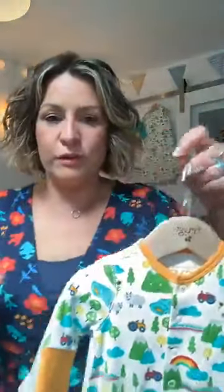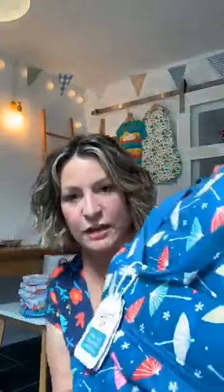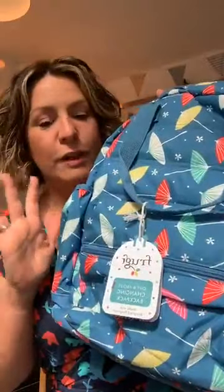Our designers have really thought through every single element - they've really gone to town making sure these are fit for purpose, and thought about everything that mum or dad needs to make life that little bit easier. Obviously all organic cotton, certified organic cotton, super soft. Someone's asking about the bag with the umbrellas - that's our Out and About changing backpack. It's really packed, lovely, super comfy, and will be a brilliant thing to have.